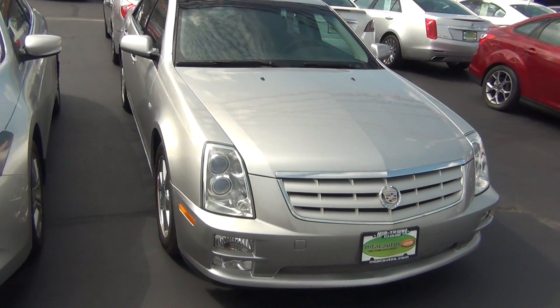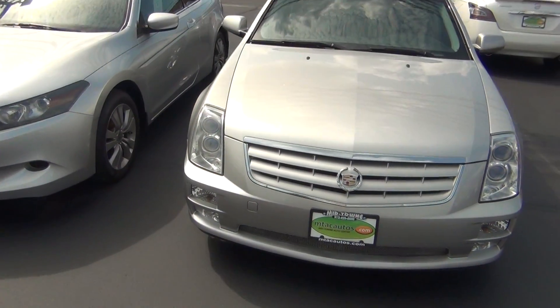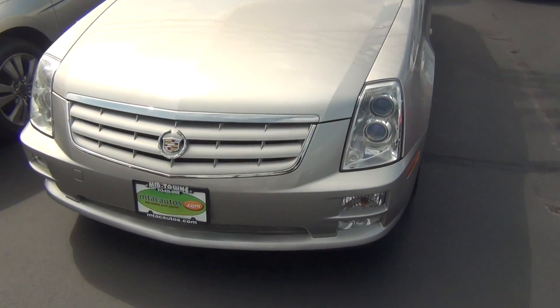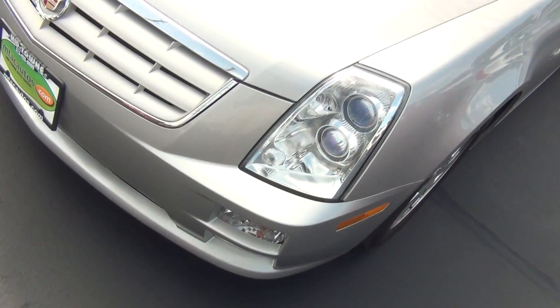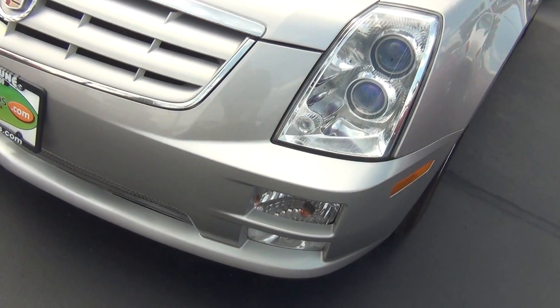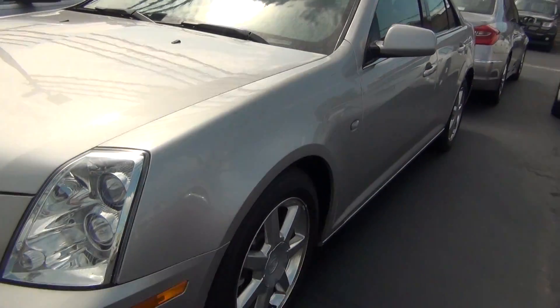Hello and welcome to Midtown Auto Center. My name is Paul and today I'd like to take a look at our 2005 Cadillac STS with only 44,000 original miles. You can see you've got your HID headlights and your front fog lights. There's no major rock chips, dents, scratches, nicks or blemishes anywhere.